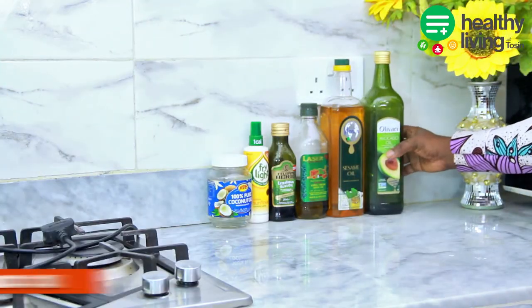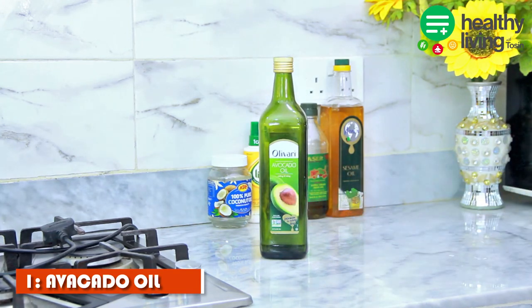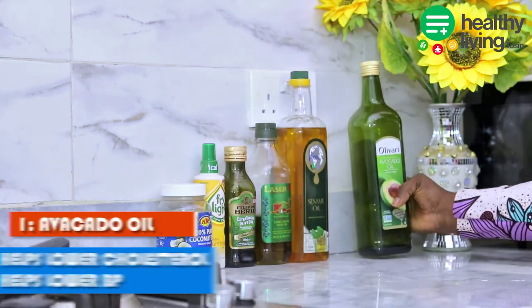First off, we're starting with avocado oil. Avocado oil is known as one of the healthiest oils available. It is good for high heat cooking such as stir fry and sautéing, and it can also withstand high temperatures without breaking down or losing its health benefits. One of the key health benefits is that it helps to lower cholesterol and blood pressure.